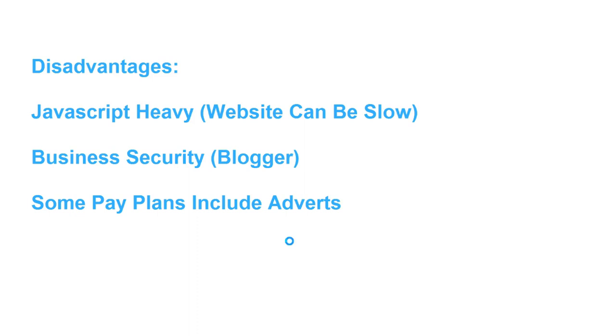Disadvantage number three is that if you decide to use Wix.com on a long-term basis, you'll have to pay for it. Even some of the lower plans can include adverts, so make sure your website doesn't include any adverts. If your customer goes to your website and it includes adverts, it's going to look really unprofessional. Make sure you take on a paid plan that doesn't include adverts.